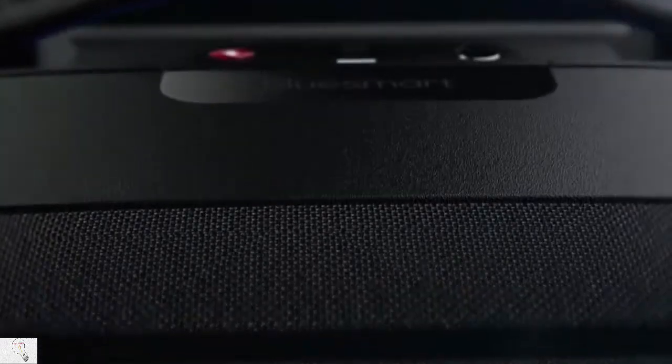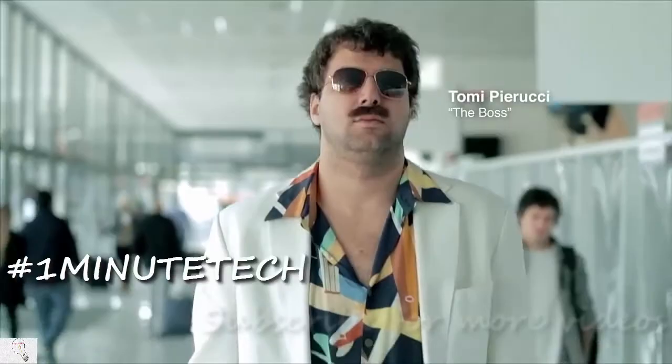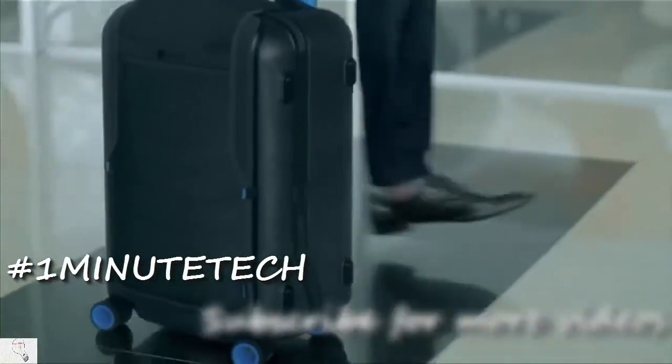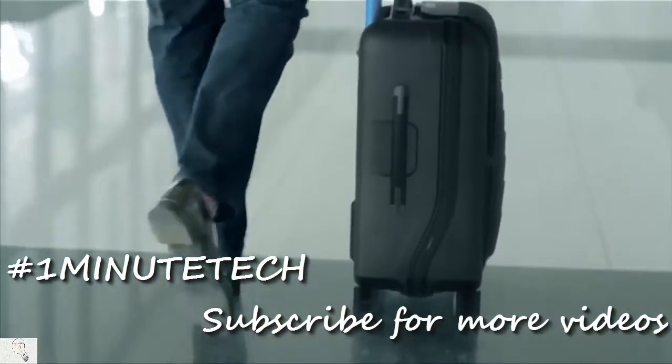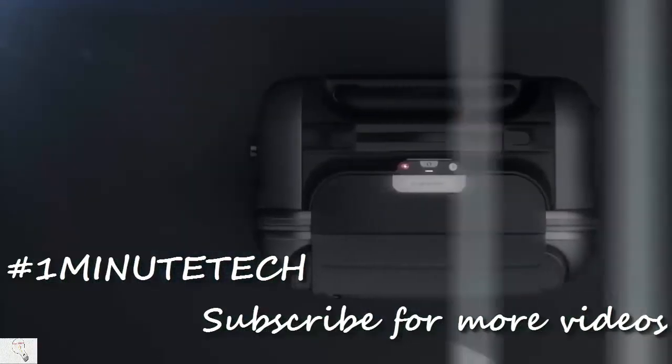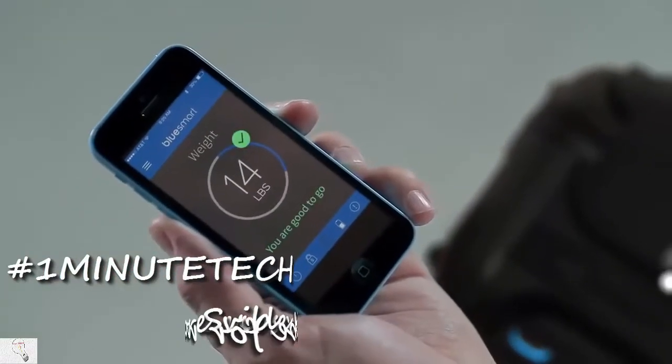Designed for today's sophisticated traveler. And even guys like this. Pull the handle and the app will tell you the exact weight of your carry-on so that you never have to check it because you packed too much. God knows what a suitcase has to go through.